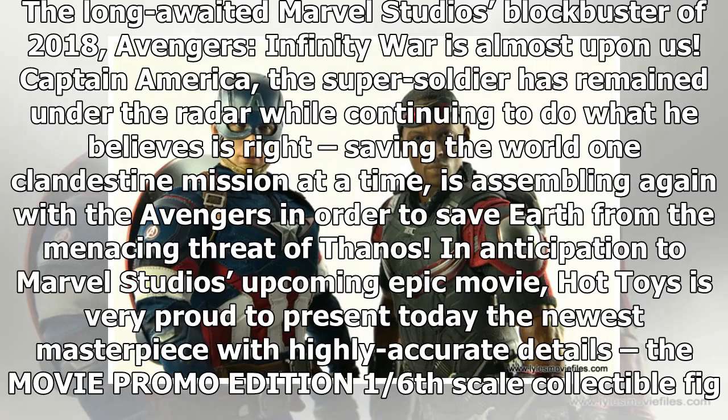The long-awaited Marvel Studios blockbuster of 2018, Avengers: Infinity War, is almost upon us. Captain America, the super soldier, has remained under the radar while continuing to do what he believes is right — saving the world one clandestine mission at a time — and is assembling again with the Avengers to save Earth from the menacing threat of Thanos.